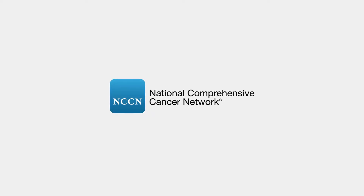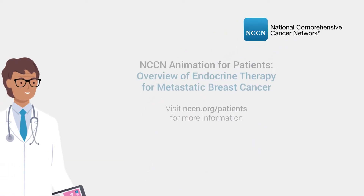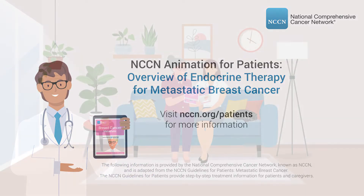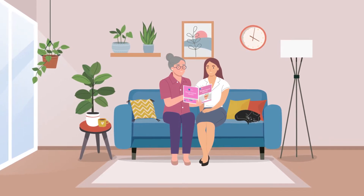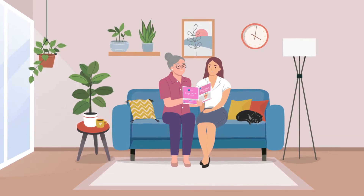The following information is provided by the National Comprehensive Cancer Network, known as NCCN. Overview of Endocrine Therapy for Metastatic Breast Cancer. Endocrine therapy blocks estrogen and progesterone to treat hormone receptor-positive, HR-positive, metastatic breast cancer.